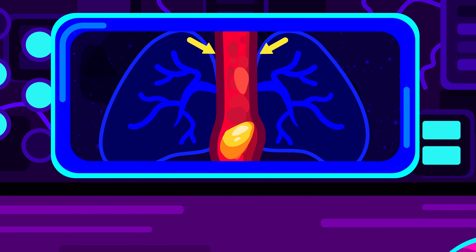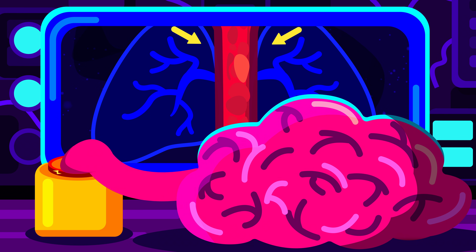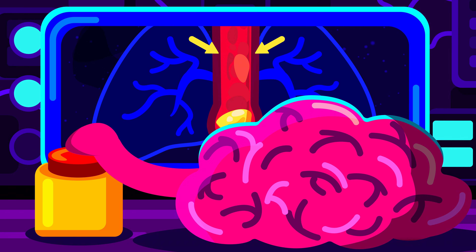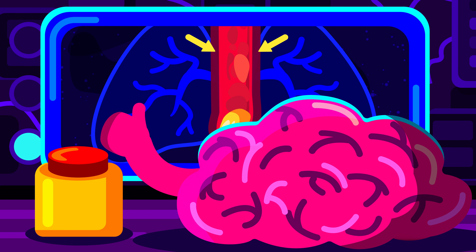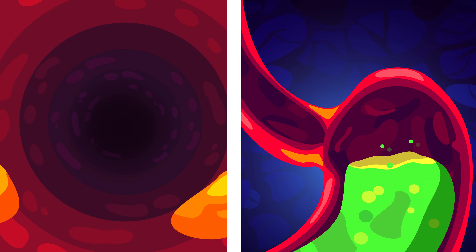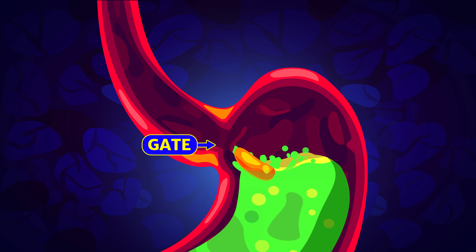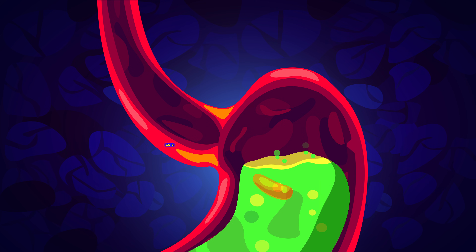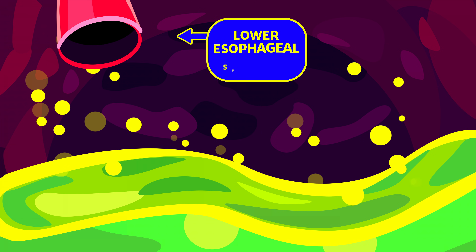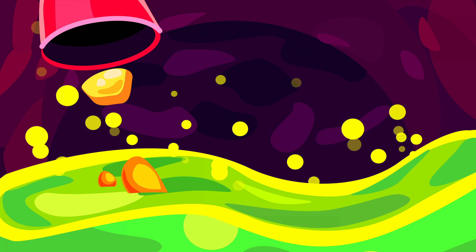Peristalsis happens thanks to smooth muscles and is provided by the autonomic nervous system, meaning that this action is controlled by signals coming from the brain automatically and we don't have to think about it. Once food reaches the end of the tunnel, there is basically a gate letting it inside the stomach and also making sure it doesn't return back out into the esophagus. This ring-like muscle is called the lower esophageal sphincter, and when it relaxes the meal can easily pass down into the stomach.